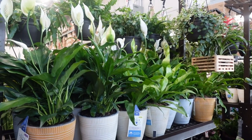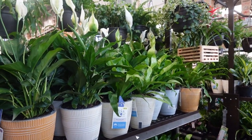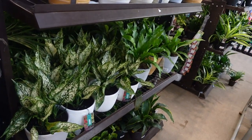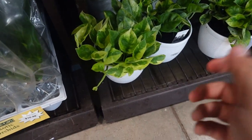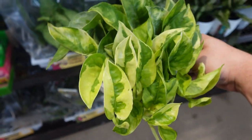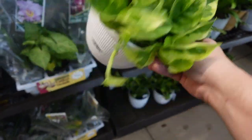Over here they have peace lilies, bird's nest ferns, aglaonemas — oh, I found it! Oh my gosh, it looks super yellow! It's $19.99.